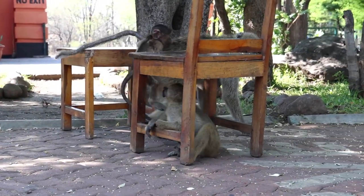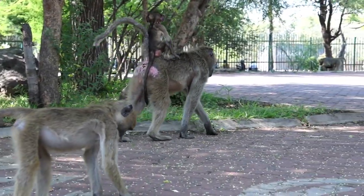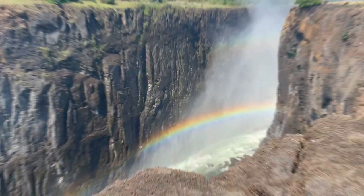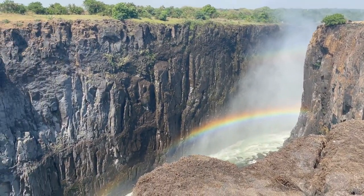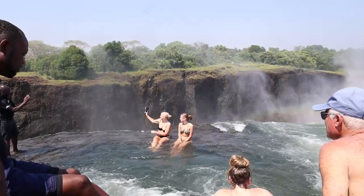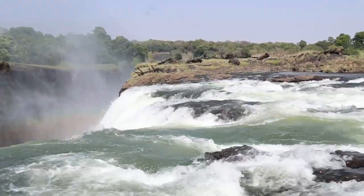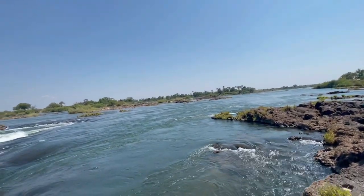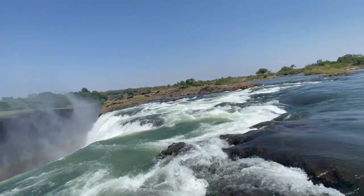Once our guide arrived and we signed our lives away, we headed out for our hike. There are two ways to get to the Devil's Pool — you can either take a boat or hike across the top of the falls, and we picked the hike. It took about 20 minutes and there were some pretty nerve-wracking moments: walking across wobbly, slippery stones, sometimes walking through water, at one point only about a meter away from the drop-off.